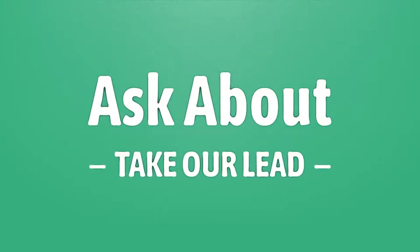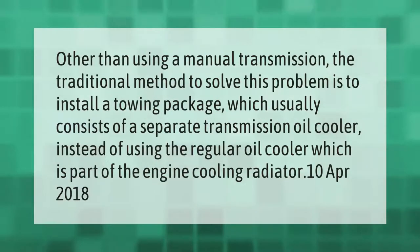The traditional method to solve this problem is to install a towing package, which usually consists of a separate transmission oil cooler instead of using the regular oil cooler, which is part of the engine cooling radiator.